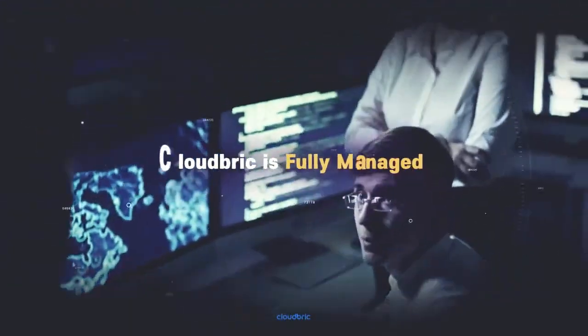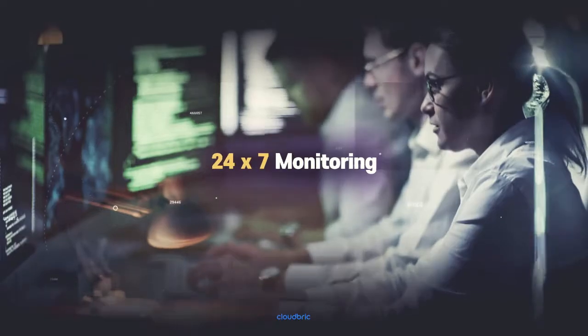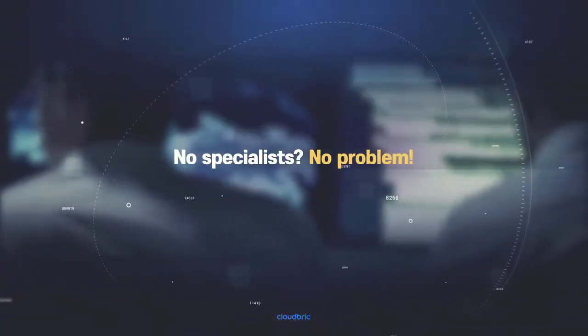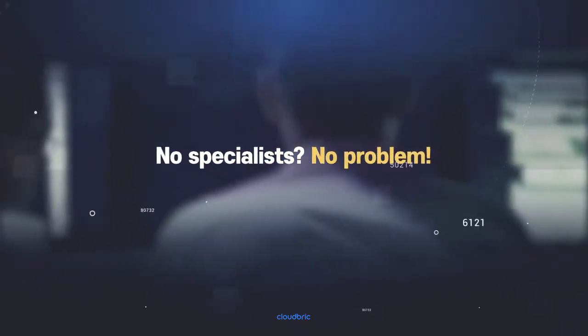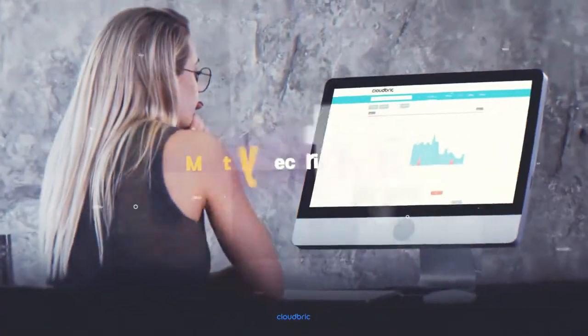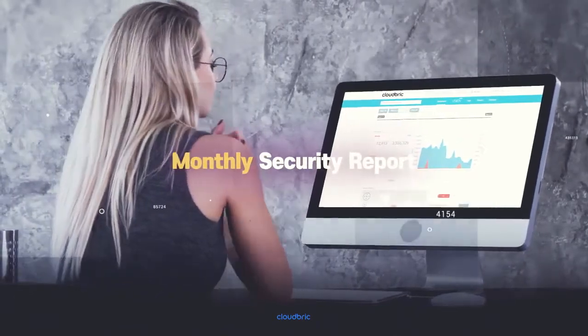CloudBrick is a fully managed SECaaS, or Security as a Service, meaning the CloudBrick security team monitors all your traffic 24/7, so you can be assured your website is secure and business keeps rolling. We manage the complicated WAF rule sets and tweak configurations to suit your needs, so you don't have to. Just get insight into your security from the monthly web report available through the intuitive console.